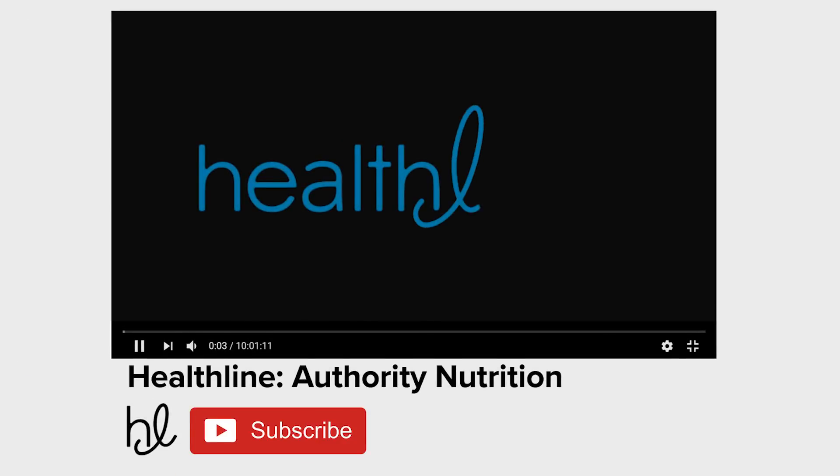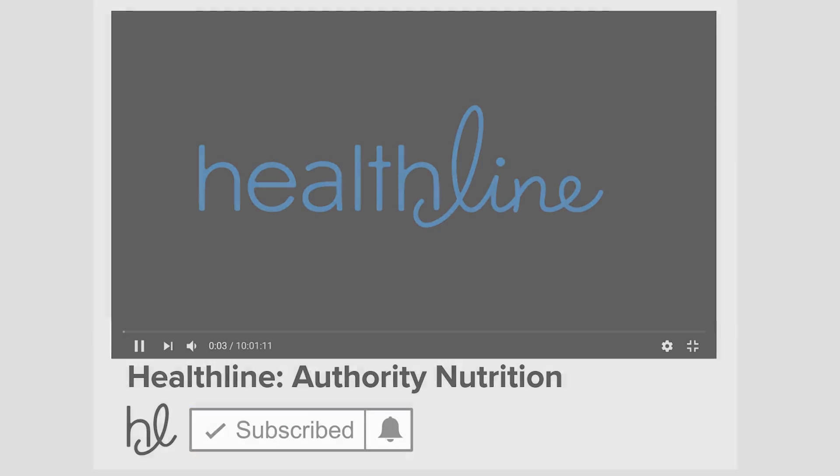Thanks for watching. Make sure to give this video a thumbs up if you found it informative, and don't forget to subscribe to Healthline's Authority Nutrition YouTube channel by clicking the red subscribe button below.